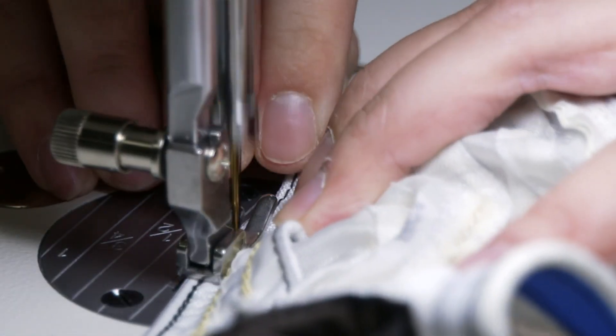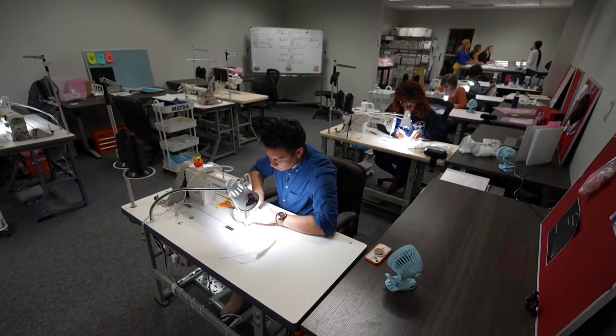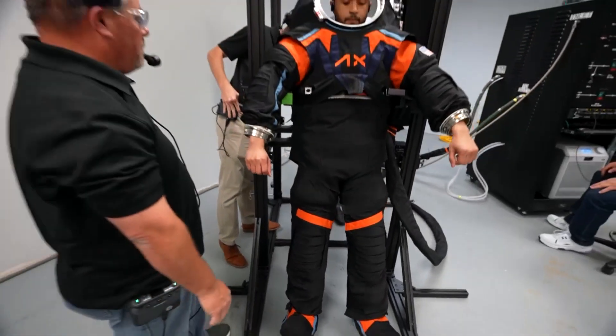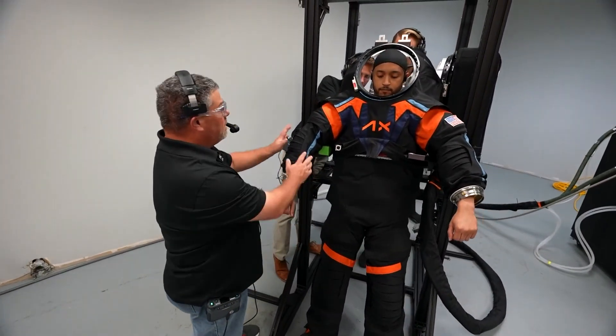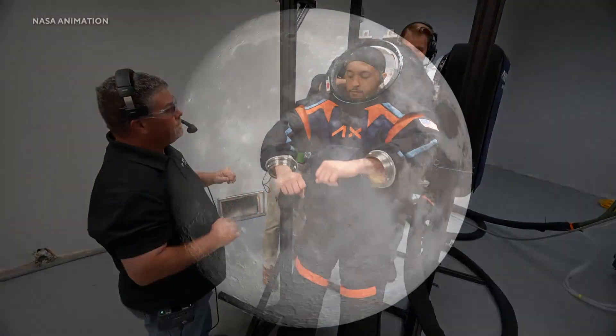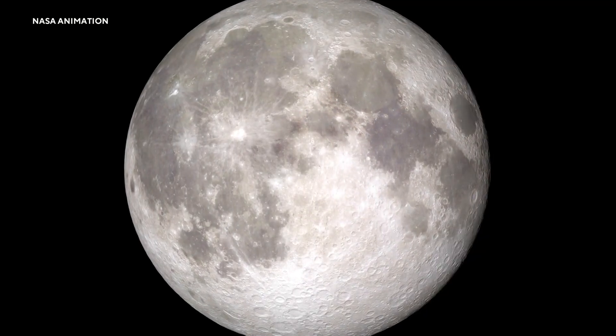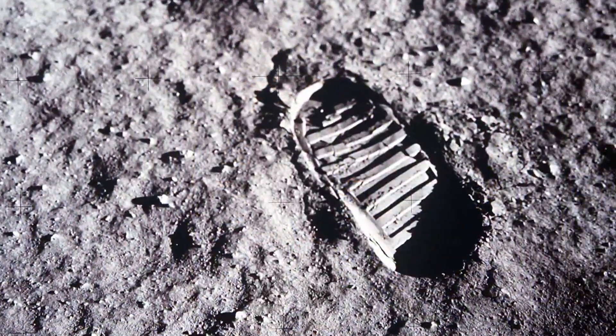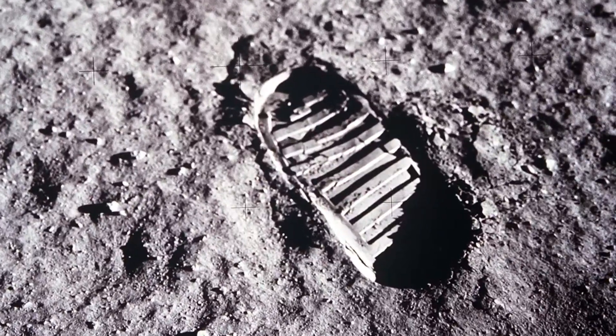Making a suit for an astronaut is no ordinary trip to a tailor. And Axiom knows the stakes. We go to church with astronauts. We see them when we're getting groceries. We know their kids. The product you're making — their life is going to depend on that. So it's something we take extremely seriously. The moon seems closer than ever, and this new suit is a big step. Mark Strassman, CBS News, in Houston.